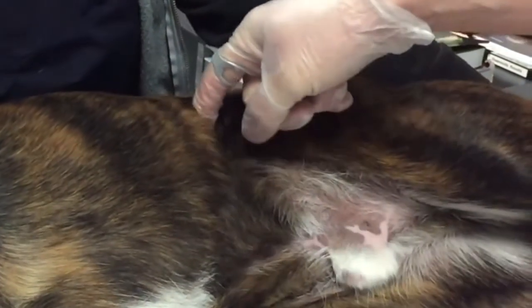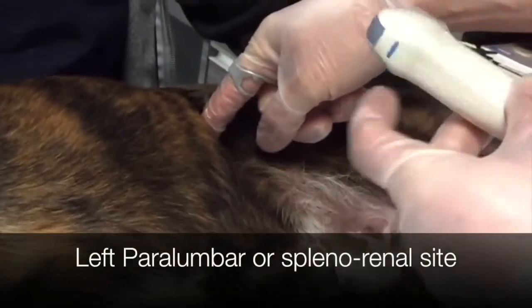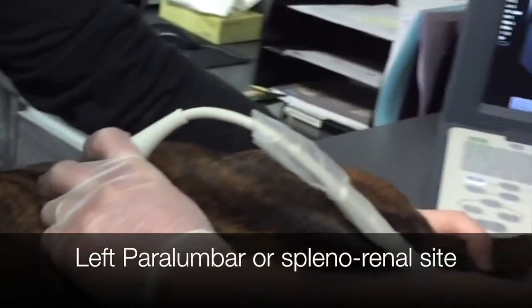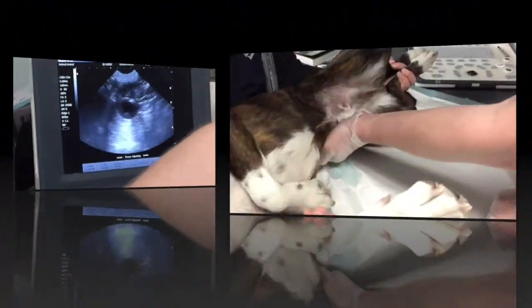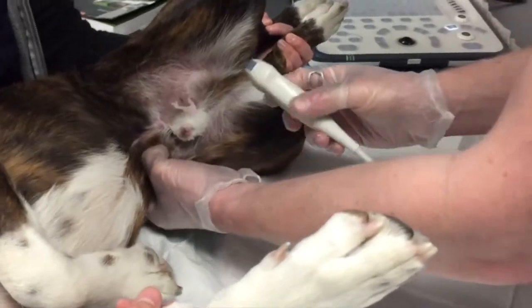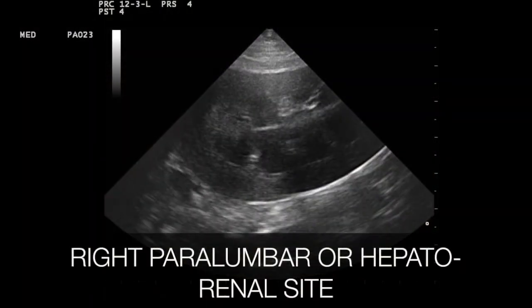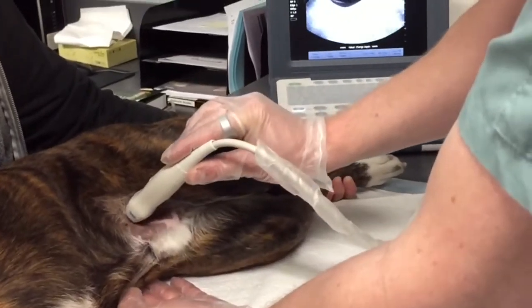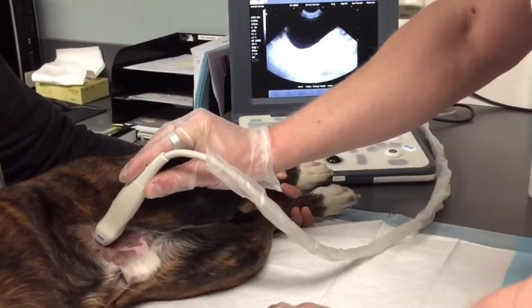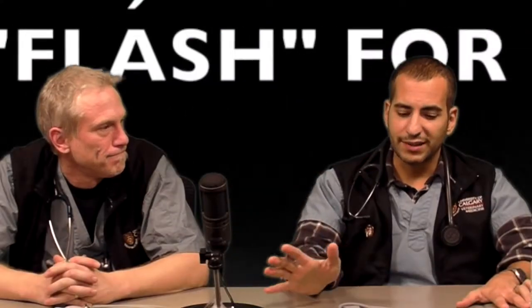We want to look at the left paralumbar region — down in this region sort of right behind the ribs, looking for that left kidney. This is also known as the splenorenal site. We're going to look on the other side of the patient, the right paralumbar region, going after the hepatic and renal site — the hepatorenal site, or right sub-lumbar region. Then we come in sort of midline over the bladder, and we assess that area as our last view — also known as the cystocolic site.